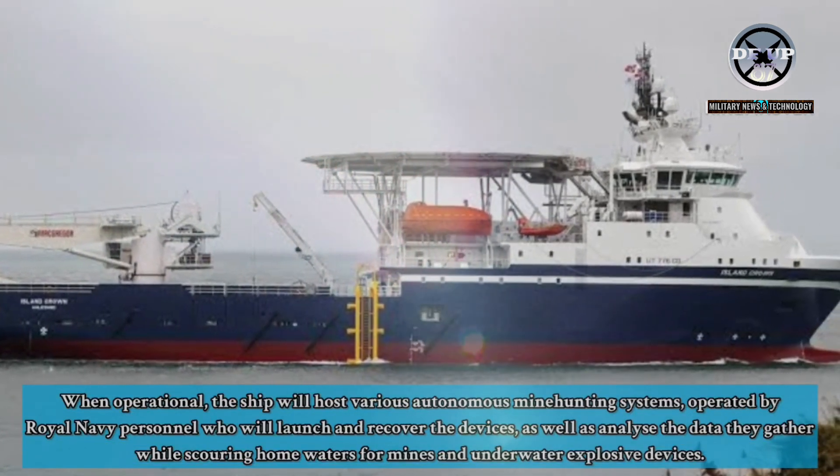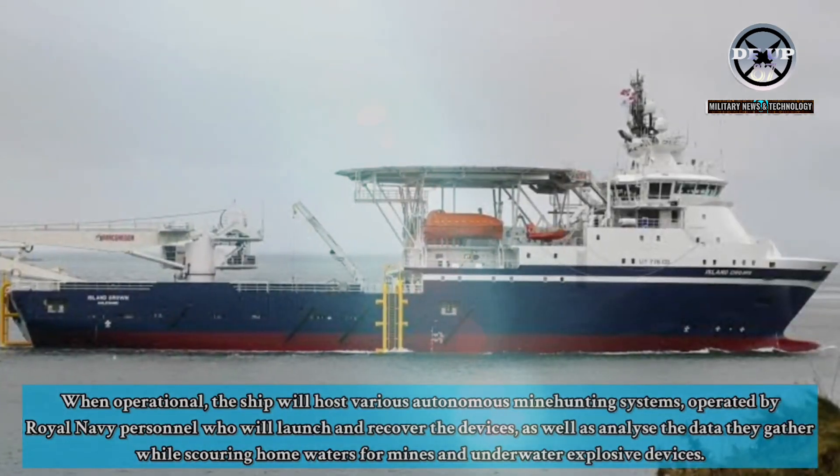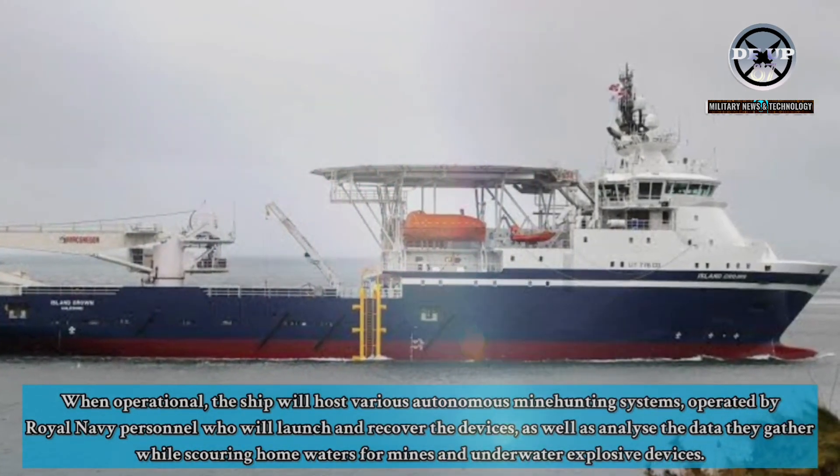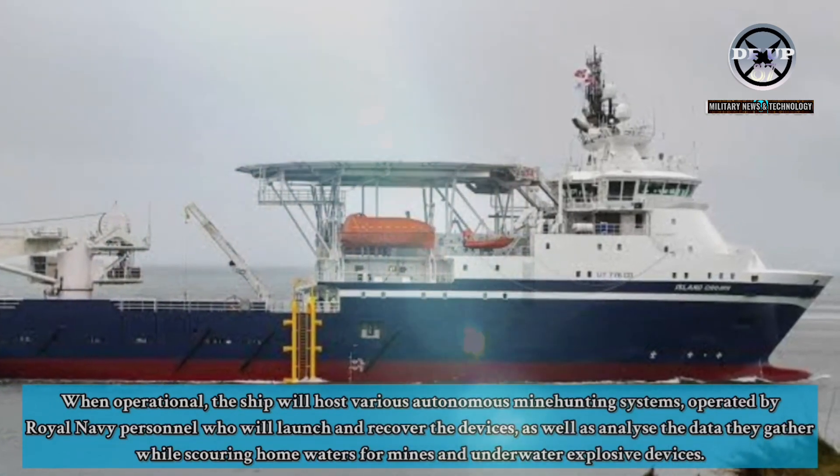When operational, the ship will host various autonomous minehunting systems, operated by Royal Navy personnel who will launch and recover the devices, as well as analyse the data they gather while scouring home waters for mines and underwater explosive devices.